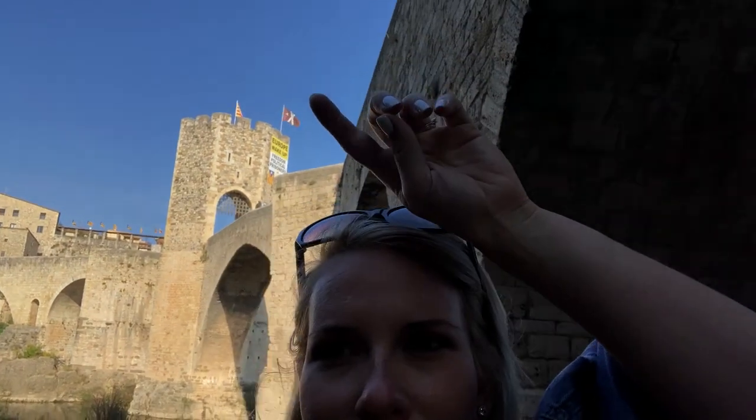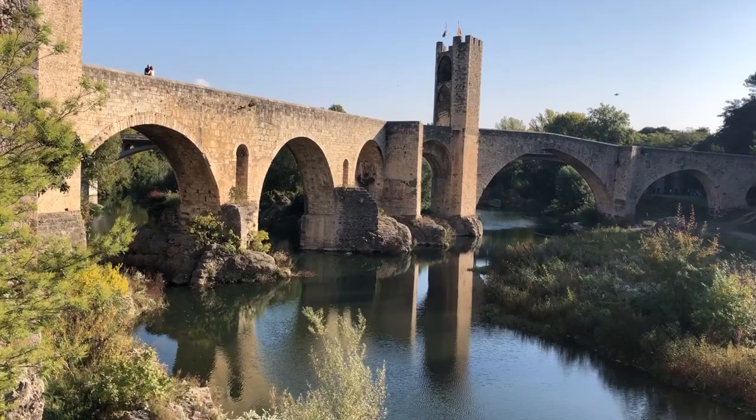Our first stop is Besalú and it's got a great bridge — a really typical medieval bridge look, with a gate. Apparently there were walls surrounding this area, but when Napoleon came here he blew up the fortifications. You can now see the remains of what used to surround the village. The population is about 1,000. The origin of the bridge is unknown, but in 1075 it is mentioned in documents, and the basic structure probably dates from this time.